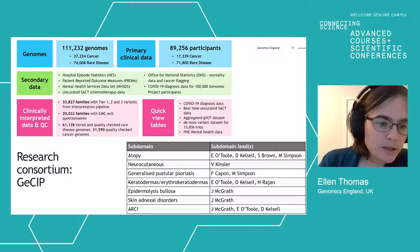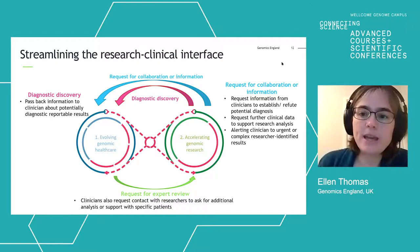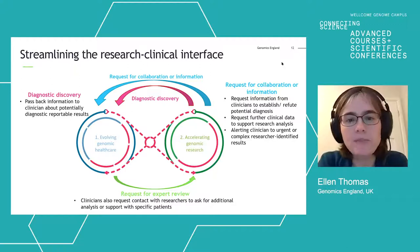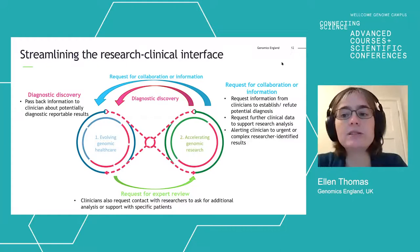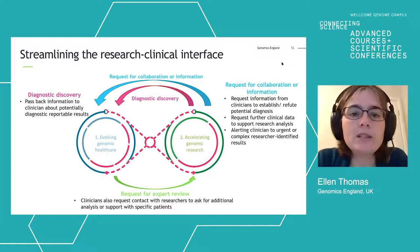We are very interested in how we take that data and make it really useful for patients through research outputs. At the centre is what we call the infinity loop: on the left-hand side is the healthcare world where genomics is used for diagnostic purposes, and on the right-hand side is the research world making discoveries. They really have to keep meeting and feeding each other in the centre of that loop, and we're interested in how we streamline that interaction.